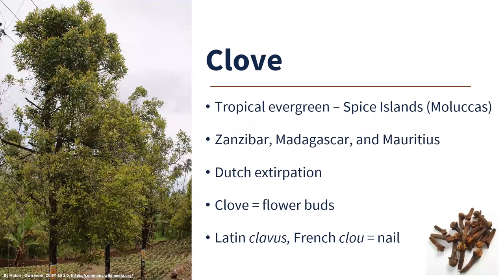Clove is another tropical evergreen, also native to the Maluku Islands — the Spice Islands. It's now spread throughout the world, with large production in Africa — Zanzibar (part of Tanzania), Madagascar, and Mauritius. Tanzania produces about 80% of the world's cloves today. The Dutch were also involved here: they forcibly eradicated clove trees everywhere except on a few islands to corner that market. In the 1700s, other countries obtained cloves and spread them to other islands, breaking up the Dutch monopoly. Clove gets its name from 'clavis' in Latin or 'clau' in French, meaning nail — and when you look at cloves, you can see how they would get that name.